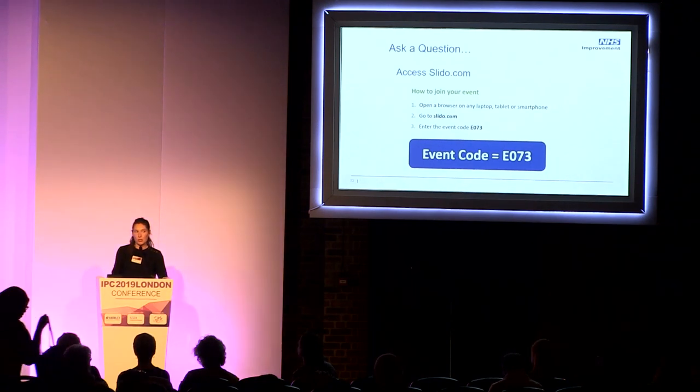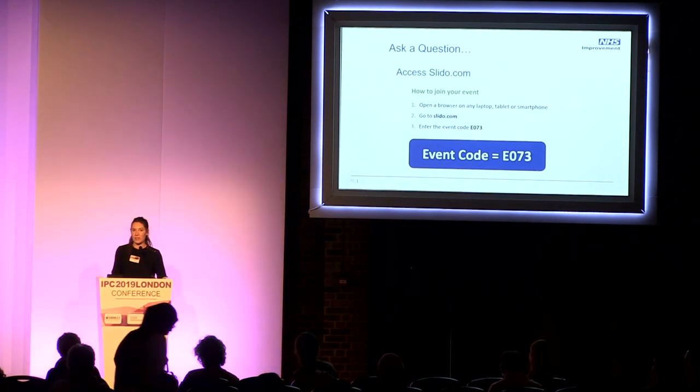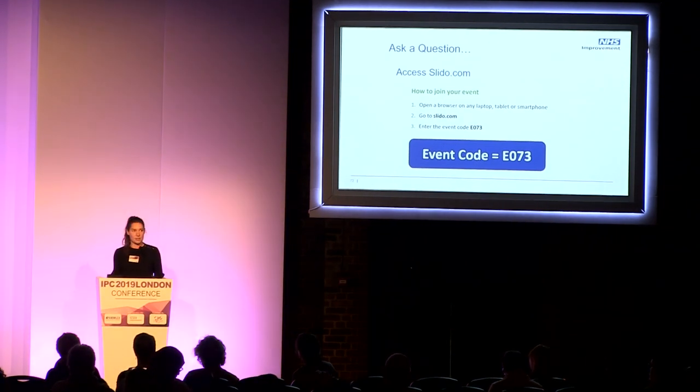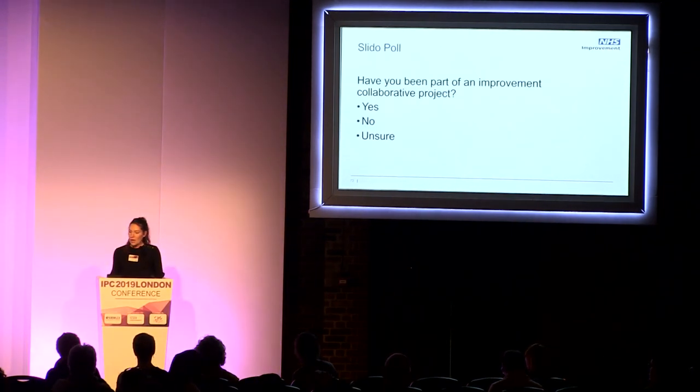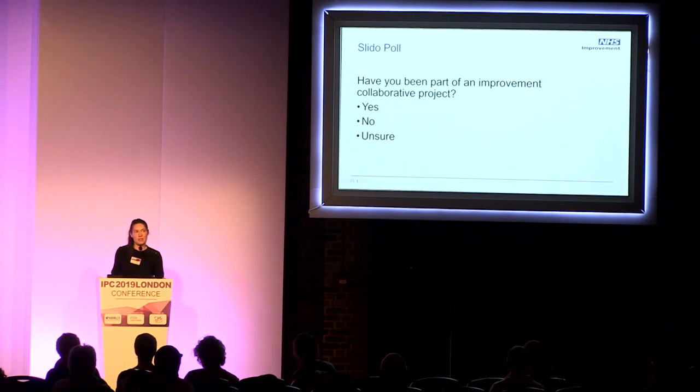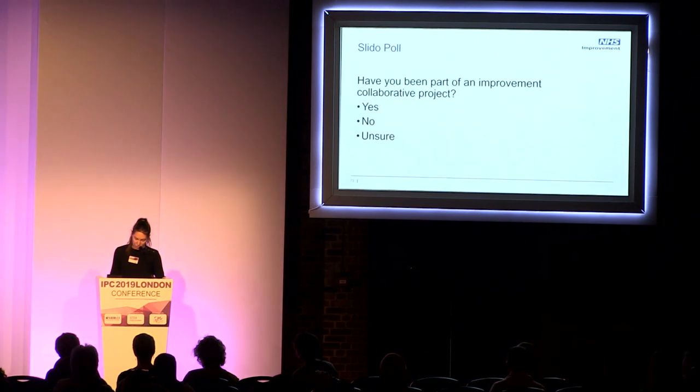If you haven't already done so, we'll be using Slido throughout the event for you to ask questions to the panel at the end. Just as an icebreaker exercise and to get you using Slido, we're asking this poll question: have you been part of an improvement collaborative project within your organisation?